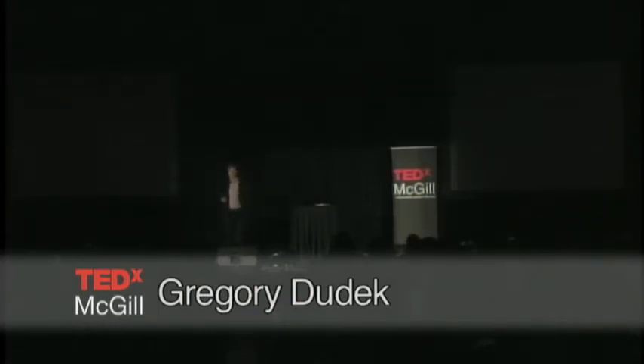My name is Gregg Dudek. I'm going to talk a little bit about robotics and one of the many impacts I think robotics are going to have in everyday life.